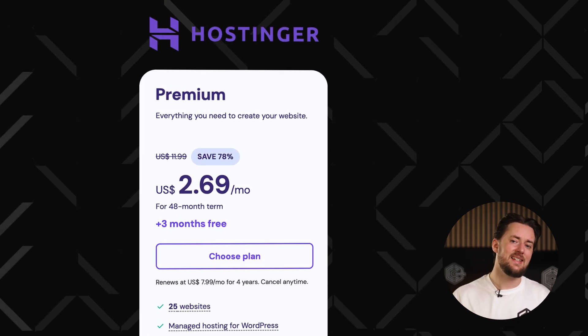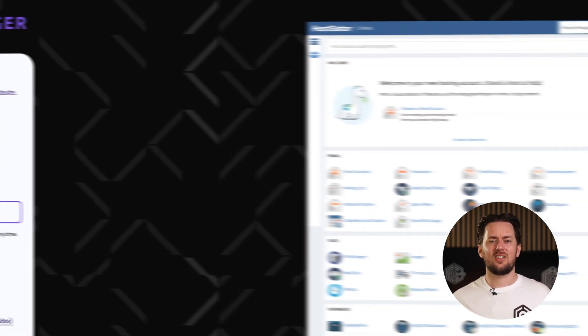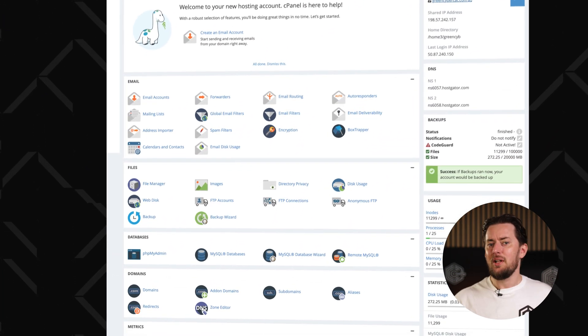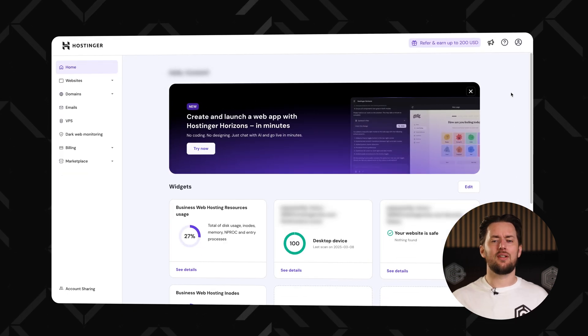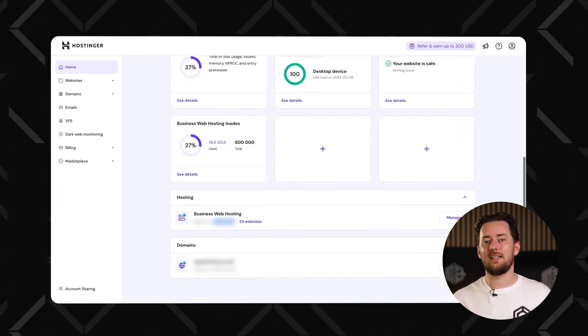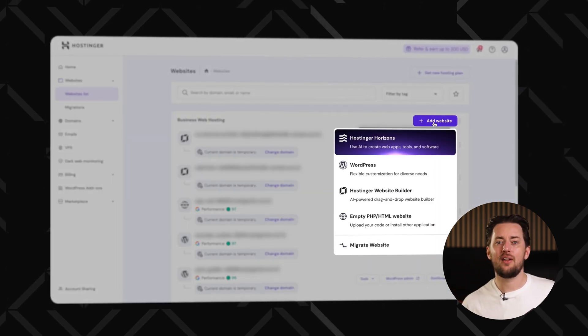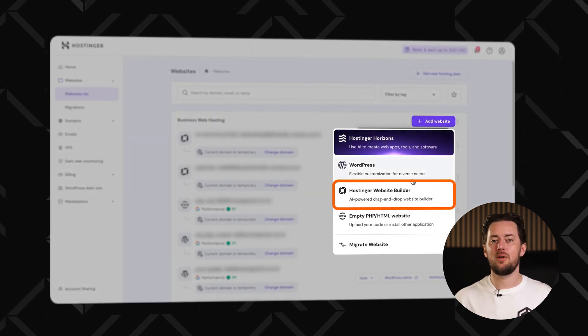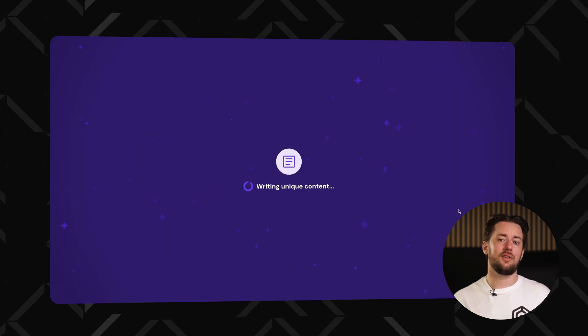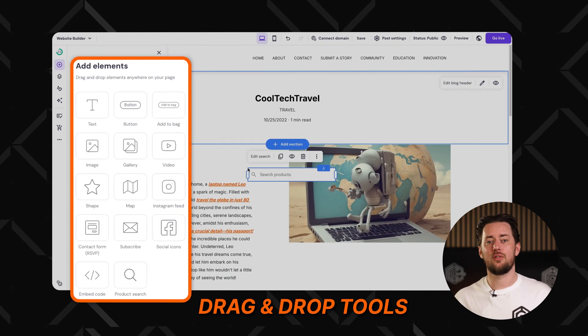From my experience, Hostinger is hands down one of the most beginner-friendly platforms out there. Instead of the clunky old cPanel, you get hPanel — Hostinger's sleek, custom-built dashboard that is way easier to navigate. And if you're in a hurry to get your site live or just don't want to spend time building, the AI website builder can launch a full site in minutes. Then just tweak it with simple drag-and-drop tools.